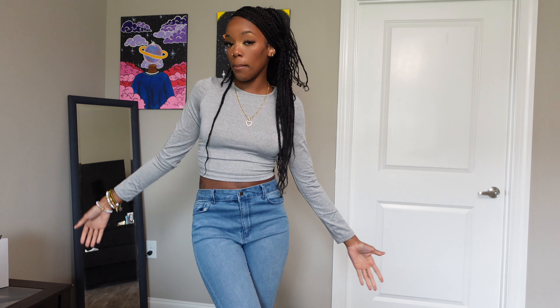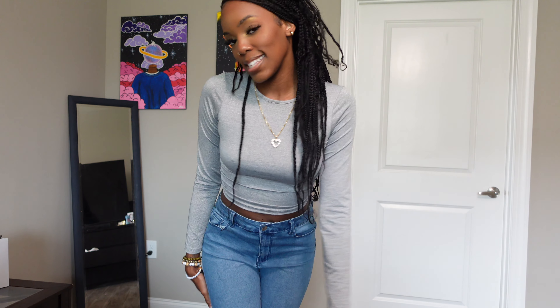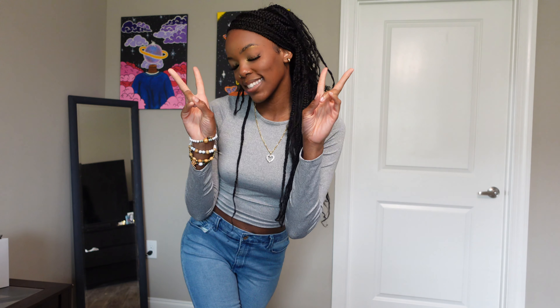But yes, that is it you guys for this video. Thank you guys so much for watching. Make sure you like, comment, and subscribe. Let me know if you want to see more of these — I am more than happy to. But that is pretty much the end of the video. Bye guys, be easy!